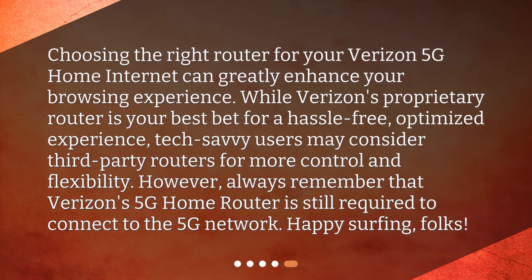Choosing the right router for your Verizon 5G home internet can greatly enhance your browsing experience. While Verizon's proprietary router is your best bet for a hassle-free, optimized experience, tech-savvy users may consider third-party routers for more control and flexibility. However, always remember that Verizon's 5G home router is still required to connect to the 5G network. Happy surfing, folks!